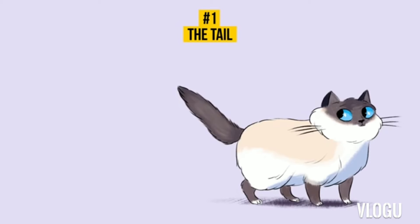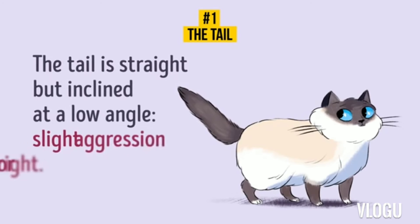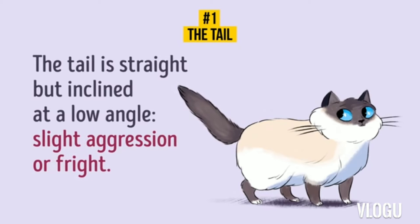6. The tail is inclined at a low angle. A straight but inclined tail is a sign of slight aggression or fright. Also, when a cat doesn't know if there is a friend or enemy around, it keeps the tail at an angle of 45 degrees.